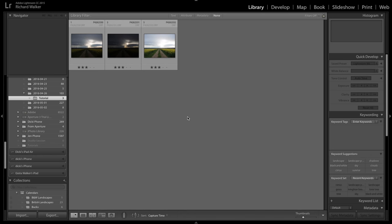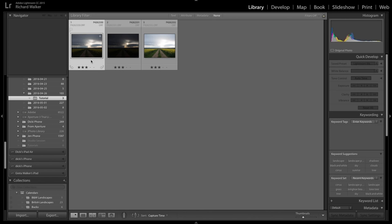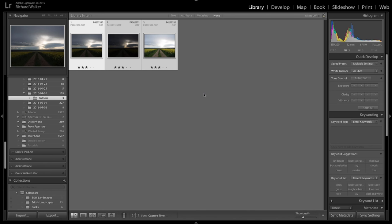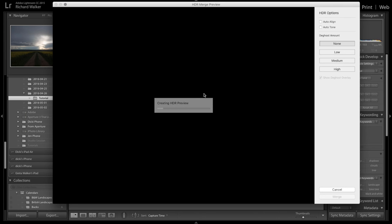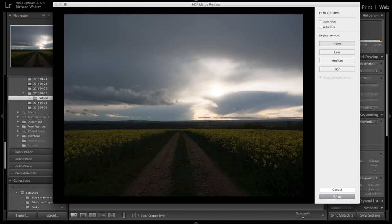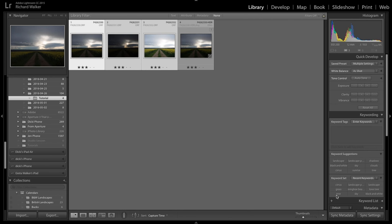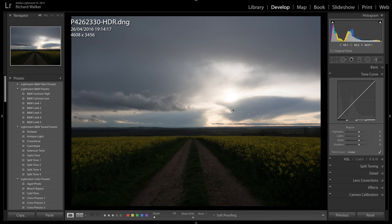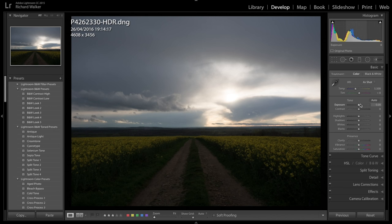I'm now back in the warm and dry. I've had a look through all the shots and I've chosen these three bracketed shots taken at about quarter past seven. I'm going to select all three, right-click, and choose Photo Merge HDR — I'm using this purely for merging the three images, so I'll leave all the options off and just hit Merge. That gives us our merged image, which we're now going to go into the Develop module. The sky is a little bit washed out, so the first thing I'm going to do is take the highlights and bring them right down.